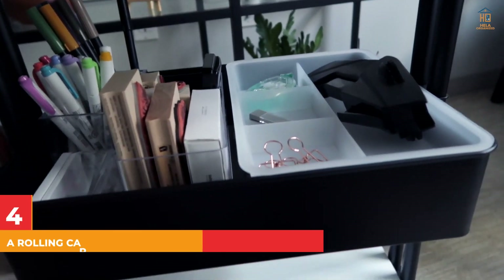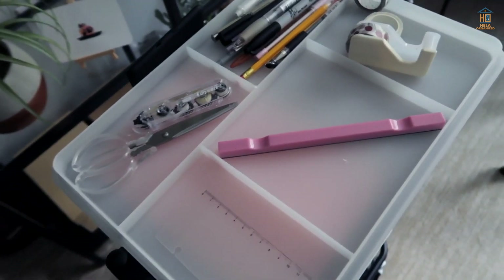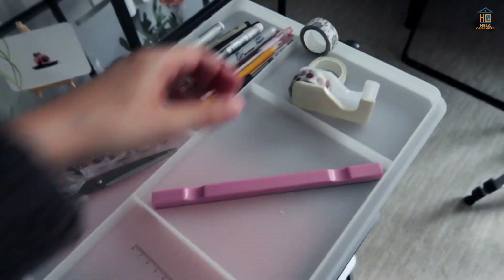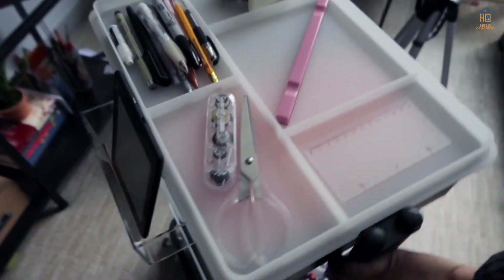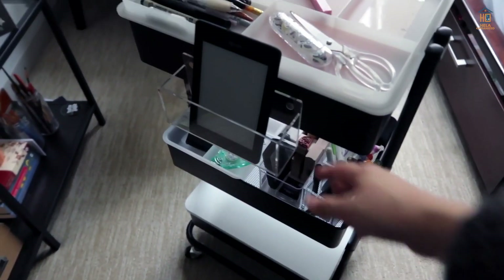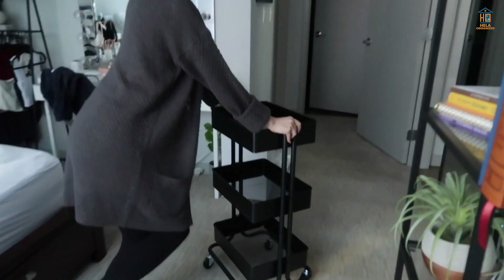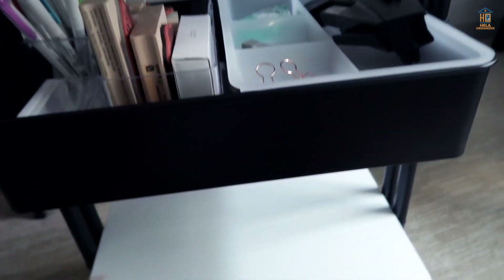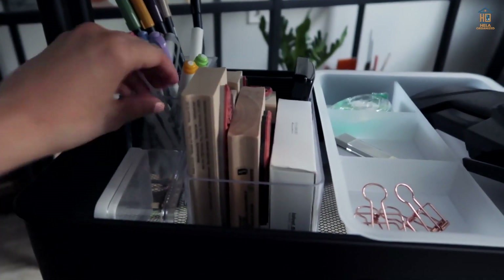4. A Rolling Cart Next to Your Desk Adds Storage and Surface Area. A rolling cart can be used to store extra pens, papers, and other office supplies in your workspace. Try to keep it at or near the same height as your desk for a more seamless flow. Rolling carts are portable, allowing you to move them from one location to another as needed, and they also provide convenient extra storage. Hide it next to your desk with a few cups or jars on top for storing everyday supplies.